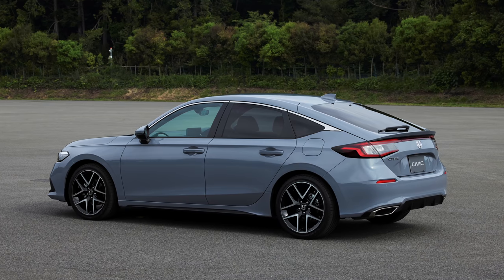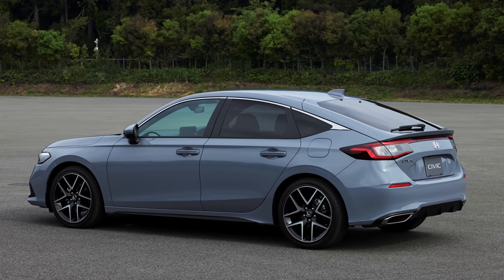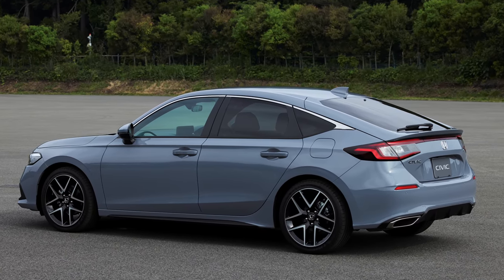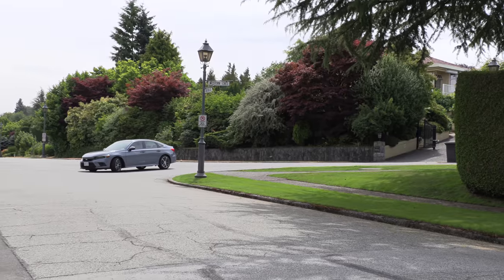The sedan is built in Alliston, Ontario, Canada. The new hatchback, for the very first time, is going to be made in Greensburg, Indiana in the U.S. I can't wait to get the SI version — manual transmission. The current one is just over 200 horsepower. I would love it if they put in the dual-clutch they sell on the Acura side — that would be a hell of a car, because a lot of people don't buy the SI since it's not offered with an automatic.